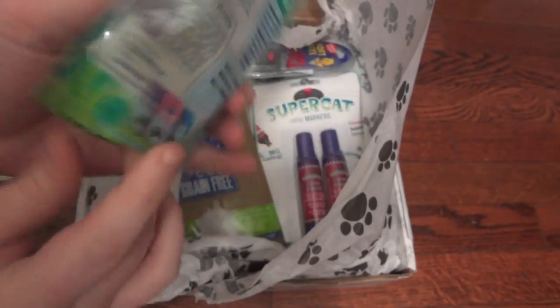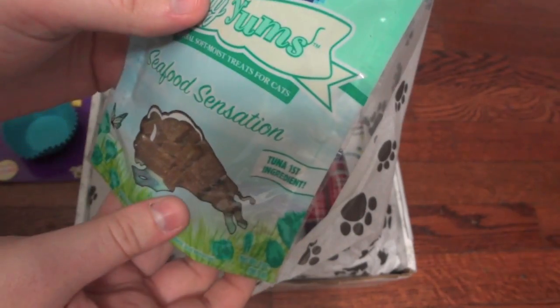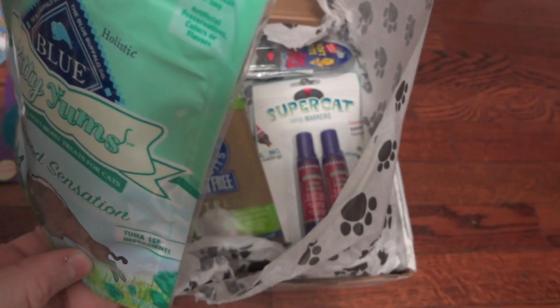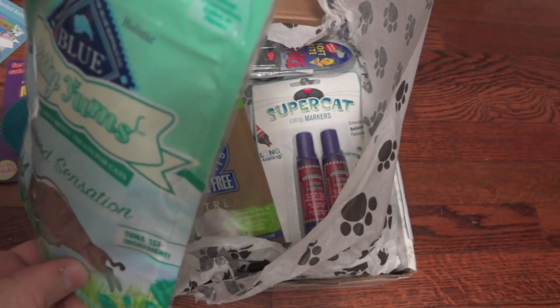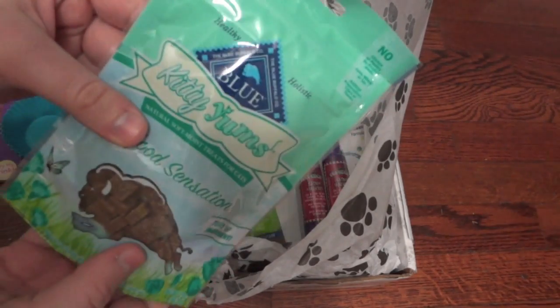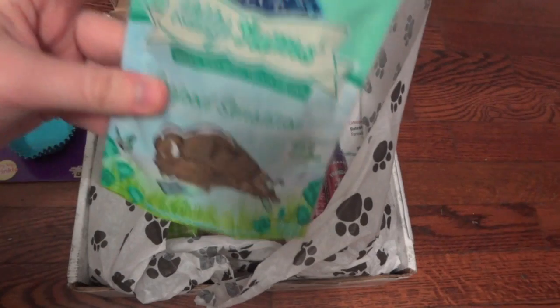These are the Seafood Sensation flavor — tuna is the first ingredient, so these should be really healthy. They are just little soft bite-size treats, perfect for cats. It says no chicken or poultry byproduct meal, no corn, wheat, or soy, and no artificial preservatives, colors, or flavors. These are some really great natural treats made in the U.S.